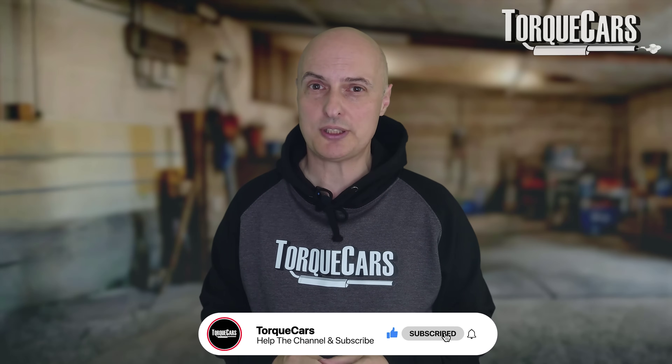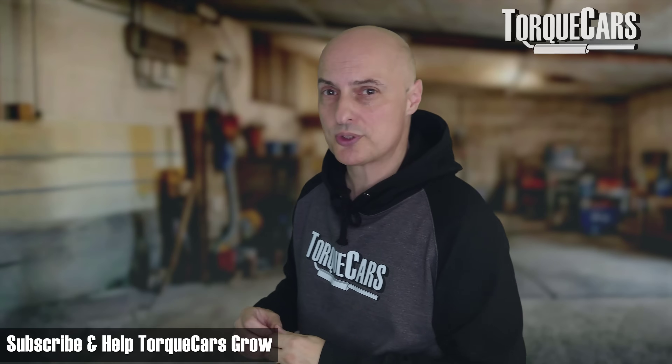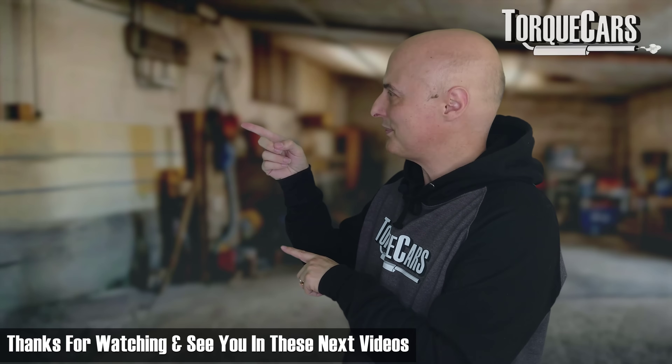Thanks for watching the video. Please hit that like button if you found it useful. If you haven't subscribed to the channel, please do so as that really helps us. I've lined up some videos and a playlist that you should find really interesting. See you in the next videos.